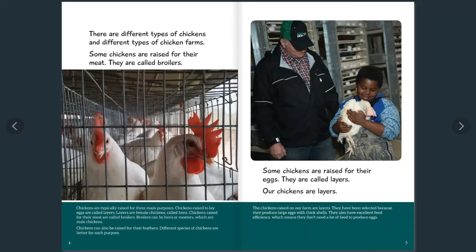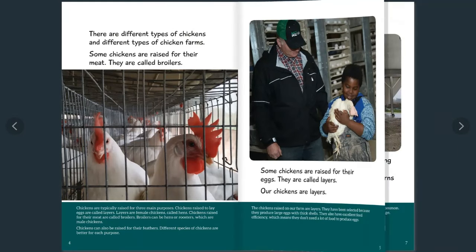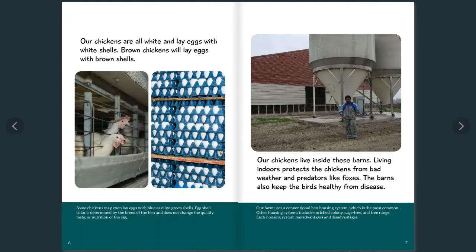Some chickens are raised for their eggs — they're called layers. Our chickens are layers. They have been selected because they produce large eggs with thick shells and have excellent feed efficiency, which means they don't need a lot of food to produce eggs. Our chickens are all white and lay eggs with white shells. Brown chickens will lay eggs with brown shells. Did you know some chickens may even lay eggs with blue or olive green shells?